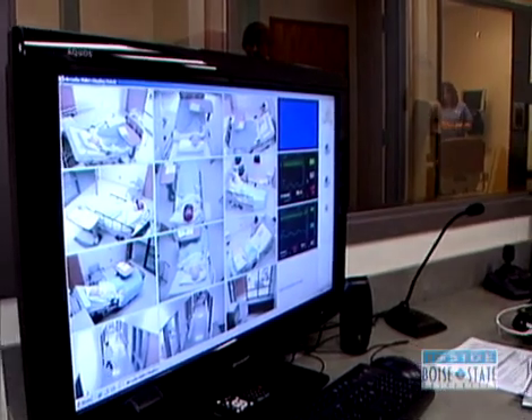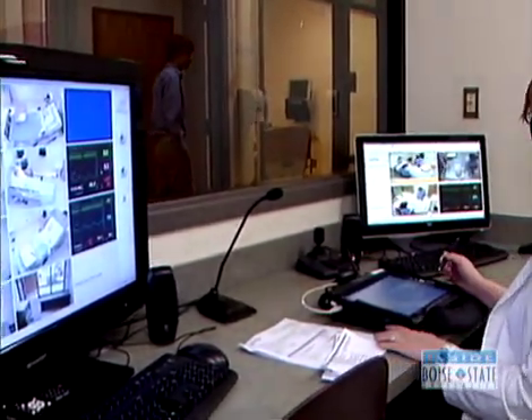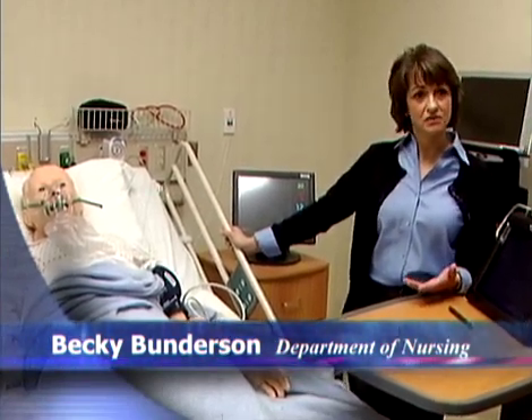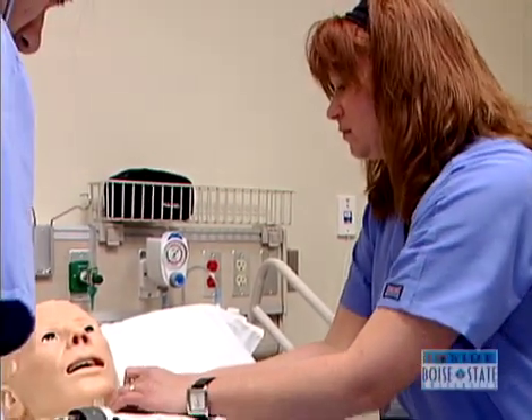The Simulation Center can also be programmed for important scenarios. We can create experiences in here that not all students are going to get to see during their educational process. We call those low-incident, high-risk experiences.